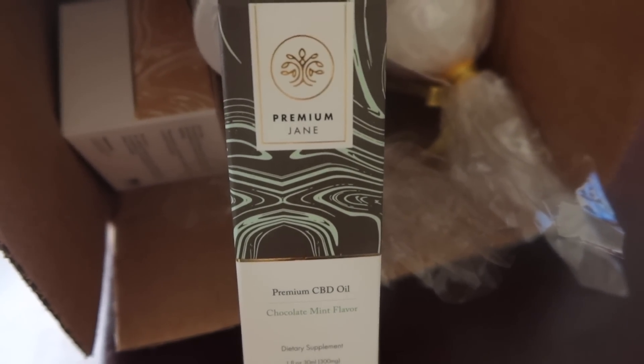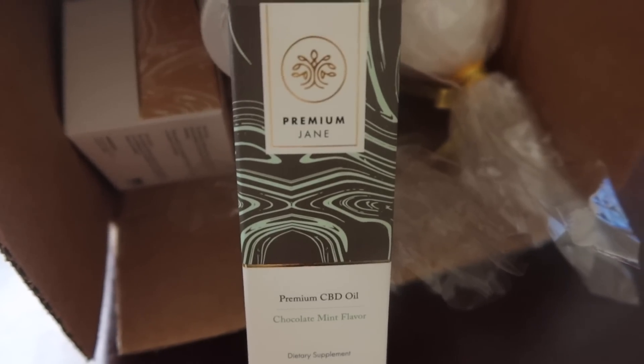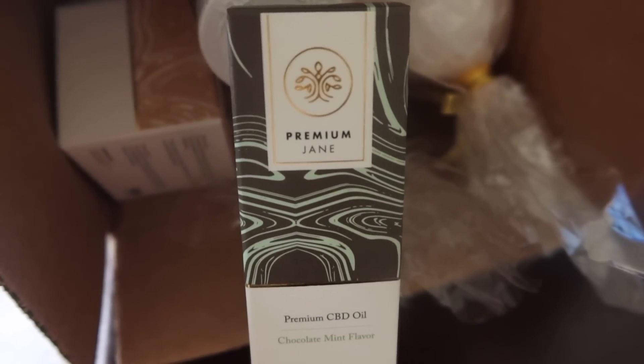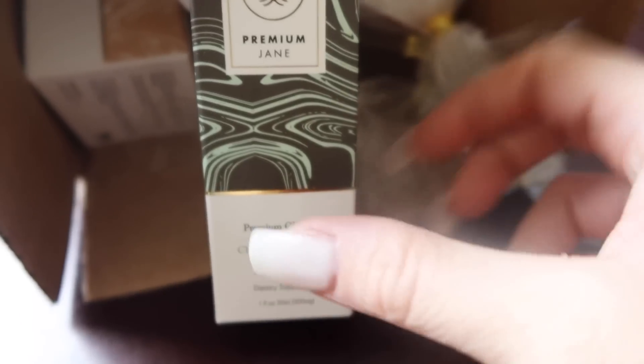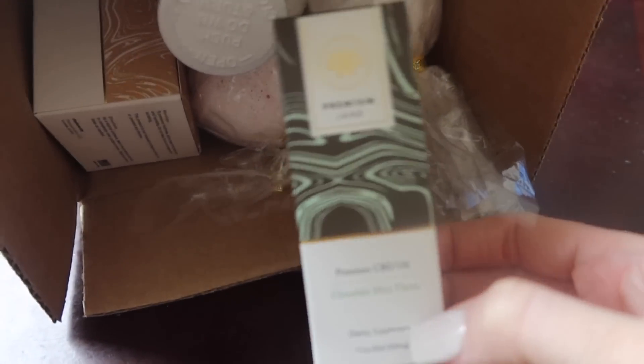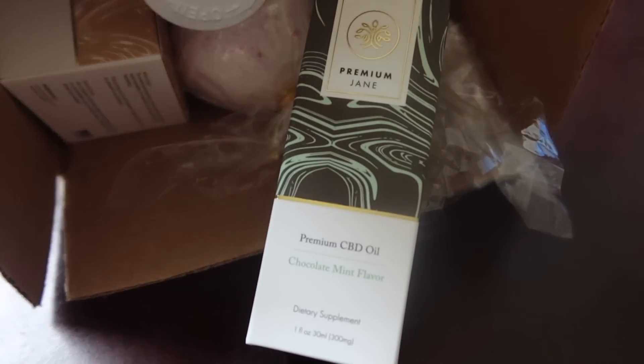Thank you so much for that — I'm sure all of our viewers will appreciate it. They have some pretty amazing products on their website, and they have more beyond what they sent me, so make sure you guys check them out. The first thing I'm going to show you is this premium CBD oil in chocolate mint flavor — they have different flavors and different strengths.